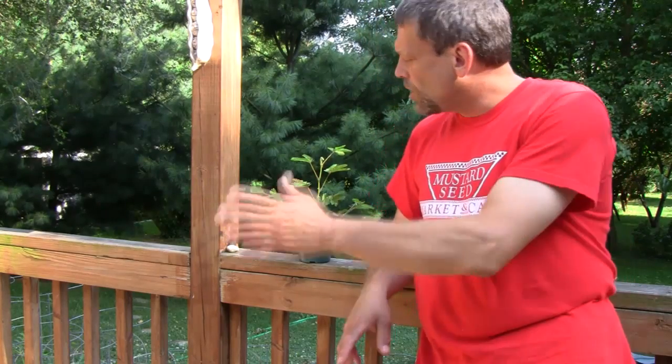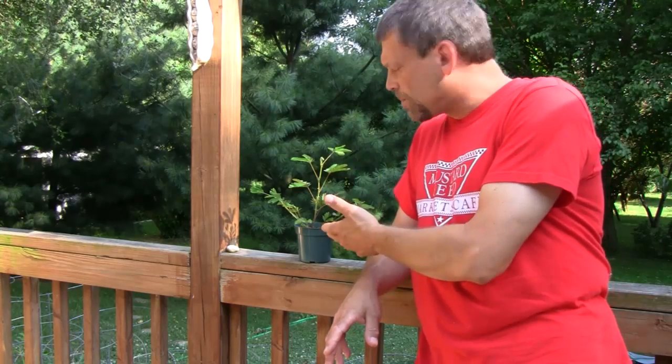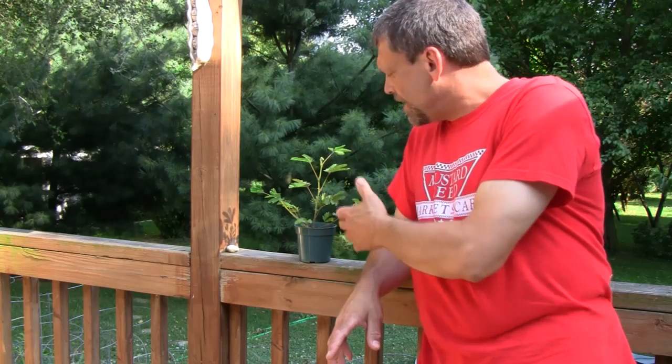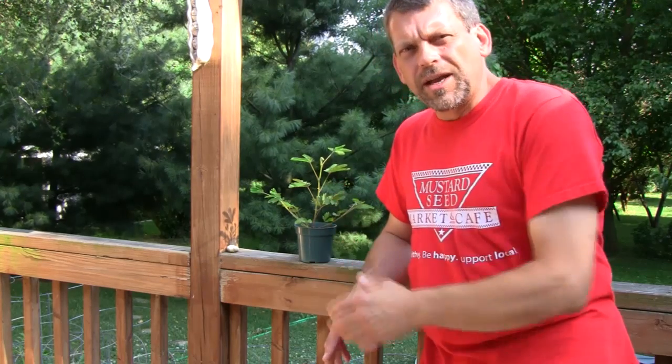Hi everybody, Mr. G here, and I wanted to share something with you. I grow a whole bunch of different types of plants out in my garden. This particular plant is called a mimosa plant — it can also be called a sensitivity plant, and it's known for its rapid plant movement.